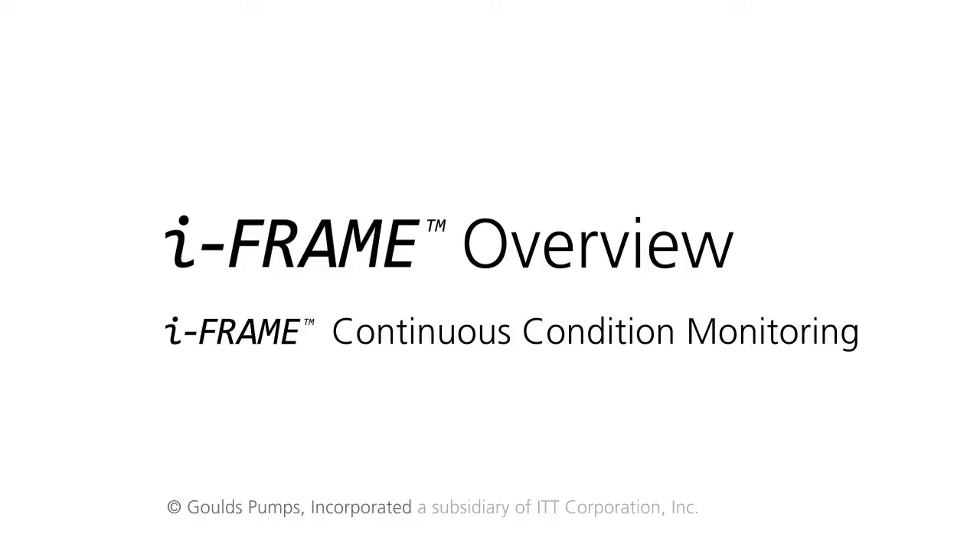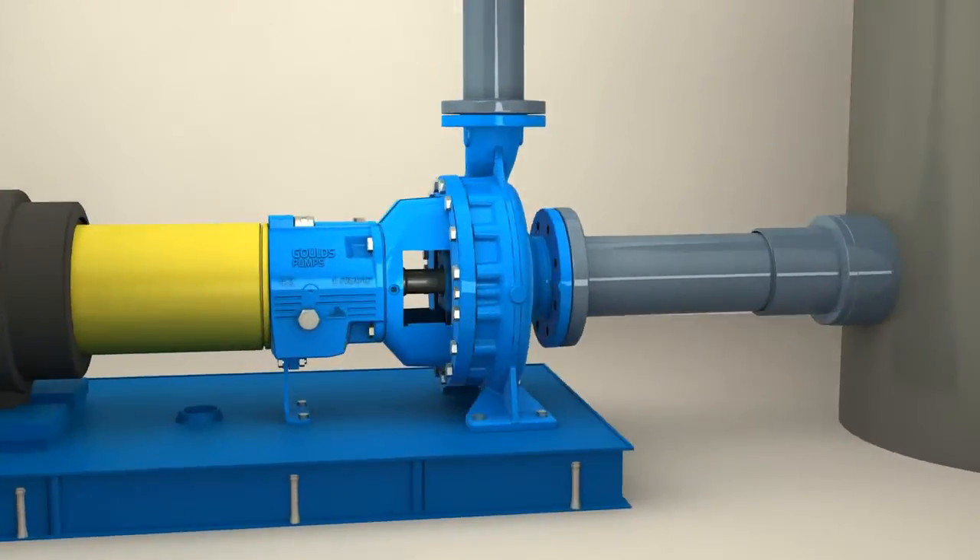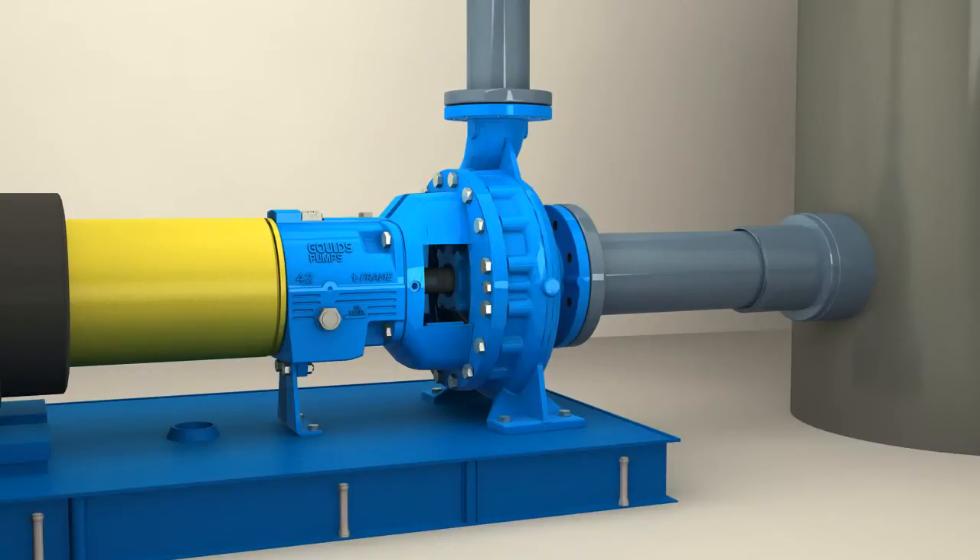ITT Goulds Pumps is a recognized world leader in the design and production of centrifugal industrial process pumps. We continue to develop innovative products to help our customers keep their processes running strong. The Goulds IC iFrame is another example of how we help our customers make their processes better.